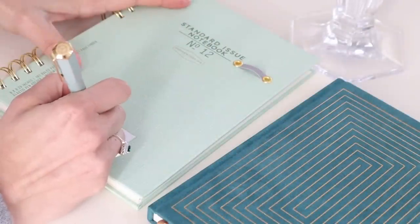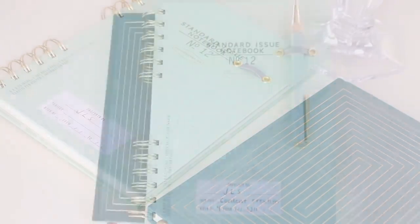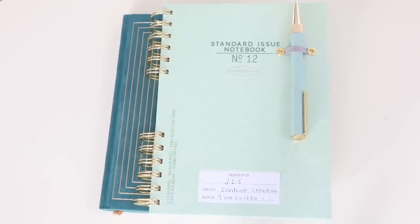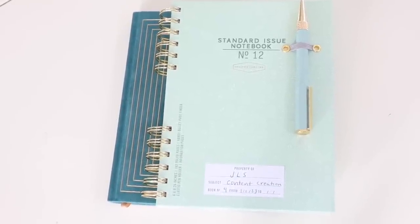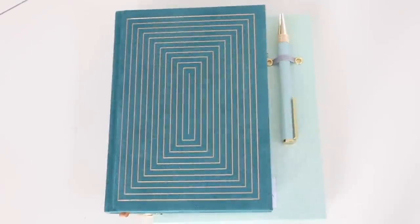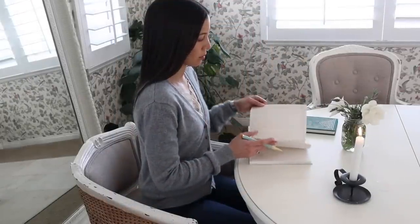As it's a new year and my other journals are filled to the brim, I'm starting some new ones. This standard issue notebook will be my content creation notebook for the year. Part of homemaking also involves organizing your thoughts through journaling, so here's where my creative ideas for 2023 will live.